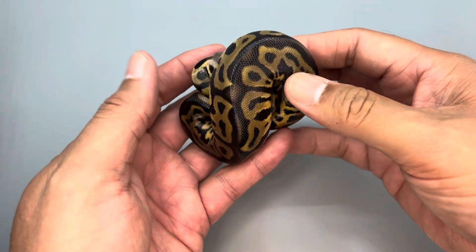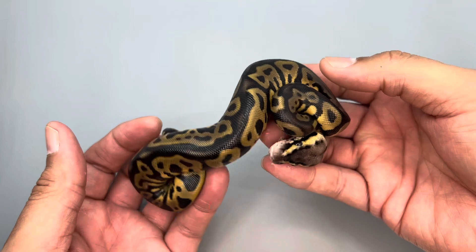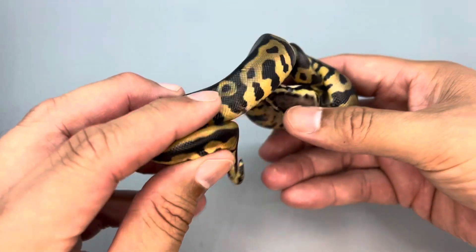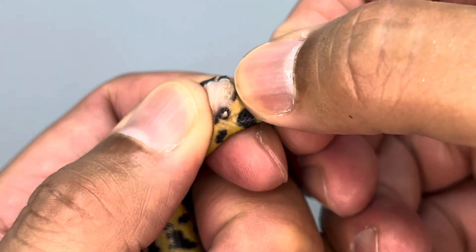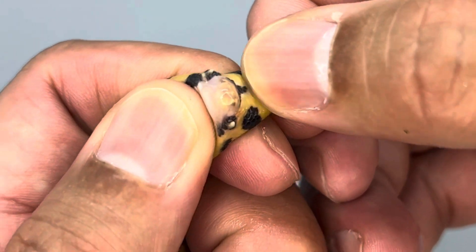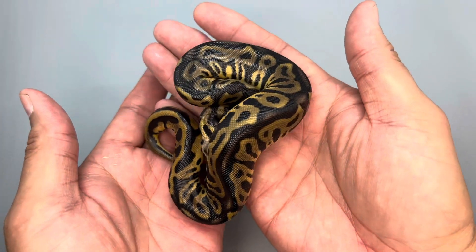Now this one is actually still in the process of shedding, but I'm going to go ahead and show her to you. I believe this is a pastel leopard, and I believe it'll prove to be a girl — and it does. Pastel leopard het clown, 50% possible het desert ghost.